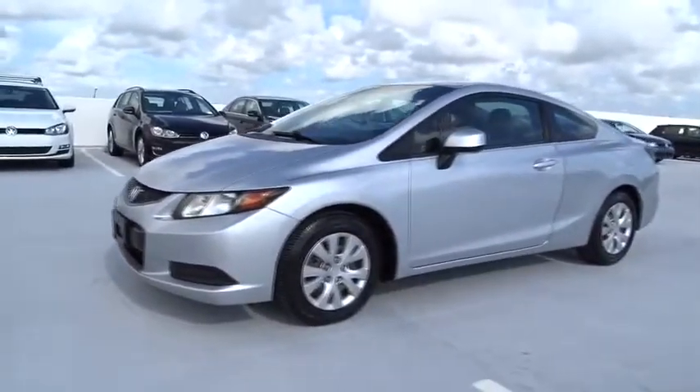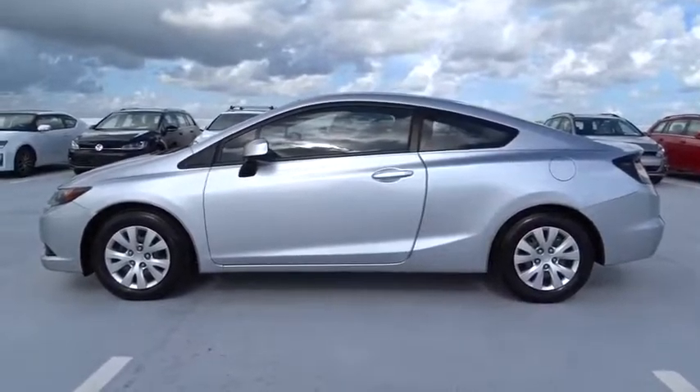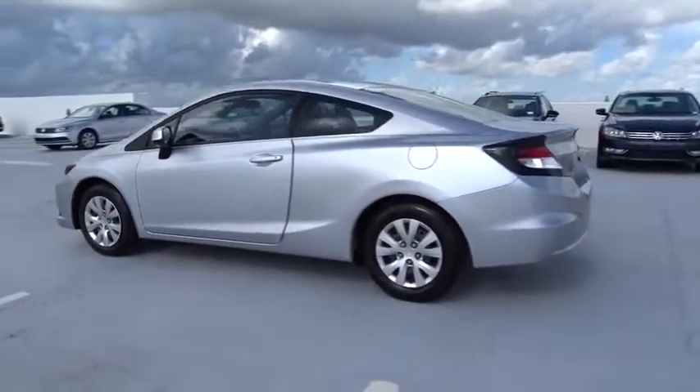The 2012 Honda Civic. Practical, awesome gas mileage, and incredibly reliable. This vehicle has less than 80,000 miles.